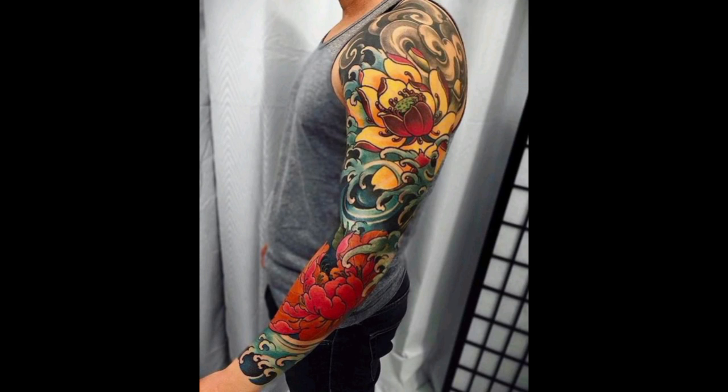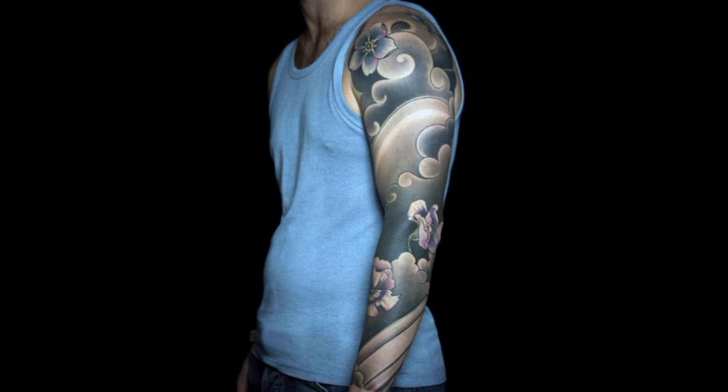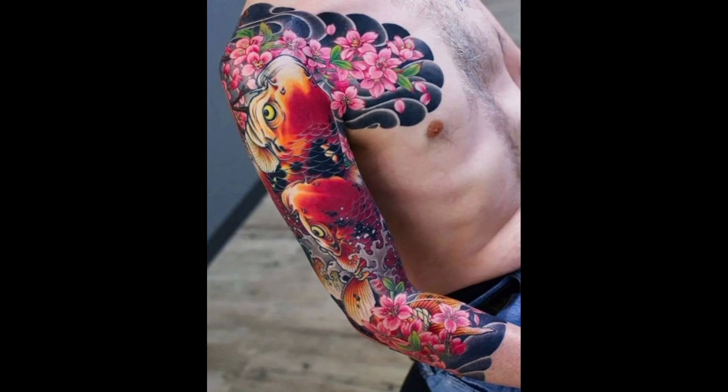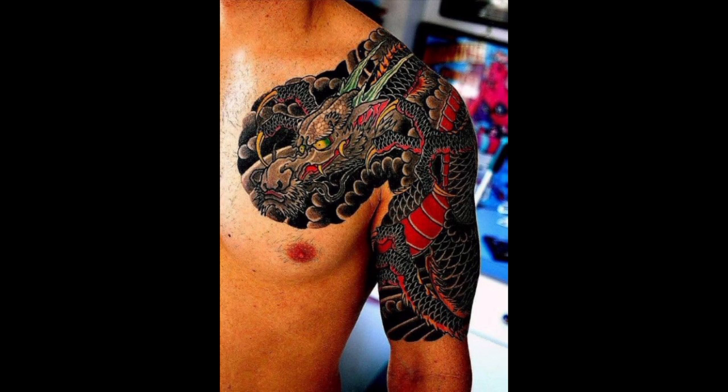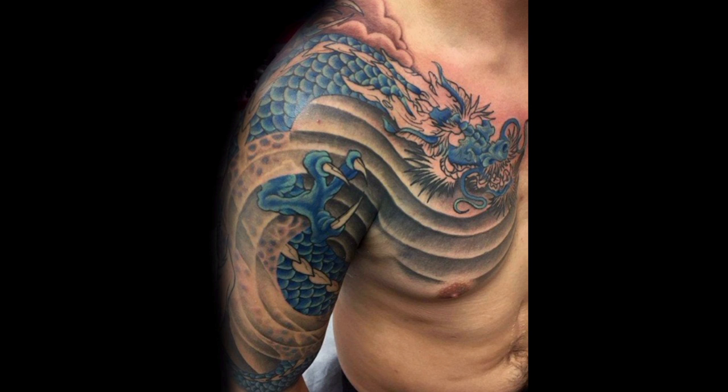Hello ladies and gentlemen, hope you guys are fine and doing well. Welcome to my channel Fashion World. Today in this video we are going to discover men's shoulder tattoos.